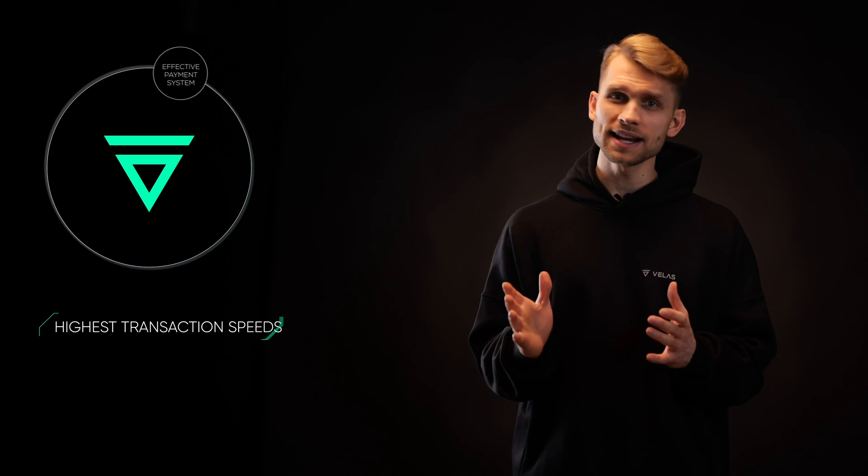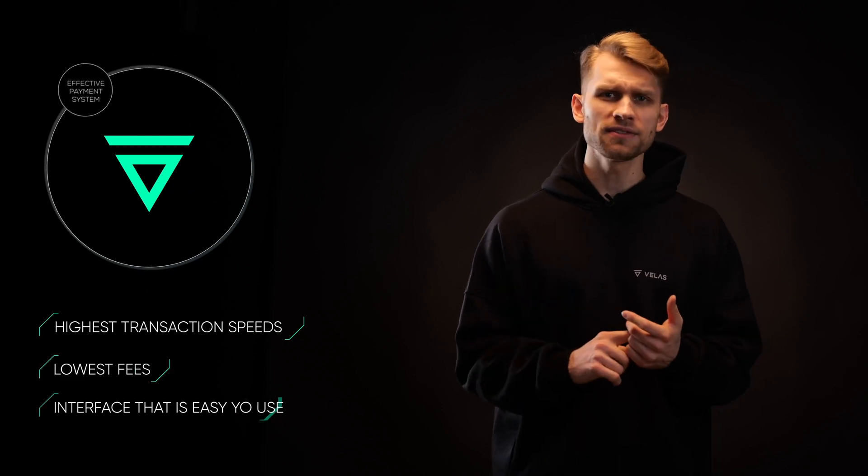Now that you know more about the Velas blockchain itself, let's learn more about the use cases. Velas is a developer and user-friendly blockchain ecosystem that provides you with the necessary infrastructure to create various blockchain services, smart contracts, dApps, games, platforms, and more. If you don't aim at building software, you can use Velas as a simple yet effective payment system which will provide you with the highest transaction speeds, lowest fees, and an interface that is easy to use.